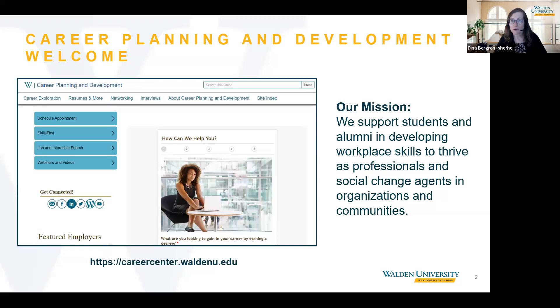For those of you who are new to Weldon's Career Planning and Development department, our department's mission is to support both students and alumni in developing workplace skills to thrive as professionals and social change agents in organizations and in communities. Our department is a part of the Office of Student Affairs, and we are here to support you during the pursuit of your Weldon degree and beyond.